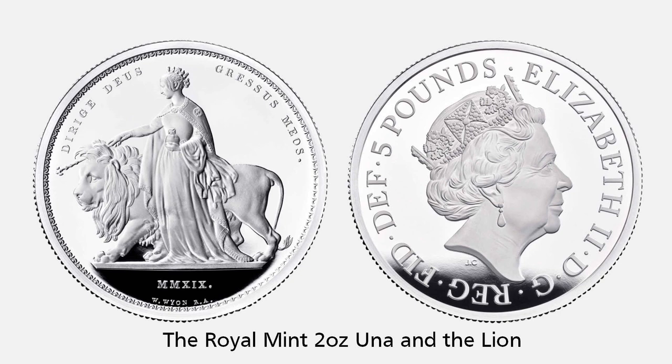The Royal Mint released an updated version of a coin designed from 1839, William Wyand's Una and the Lion. It's part of a new series called The Great Engravers. The coin is a 2-ounce soft-proof coin with a mintage of 3,000.